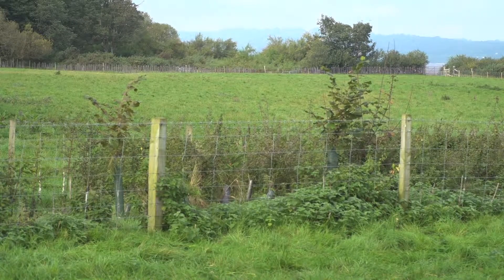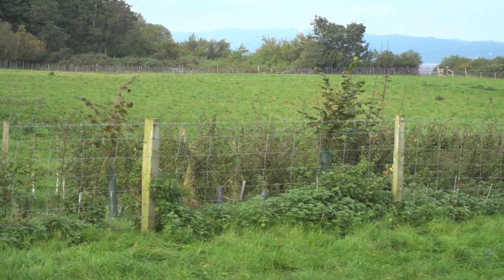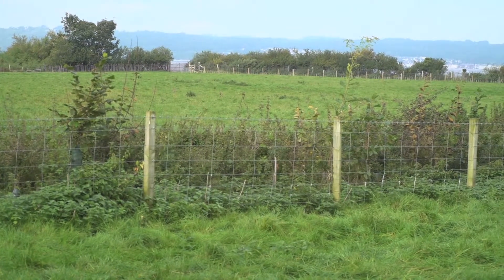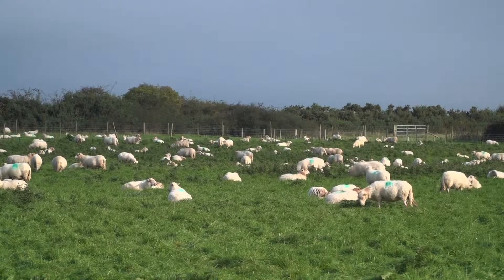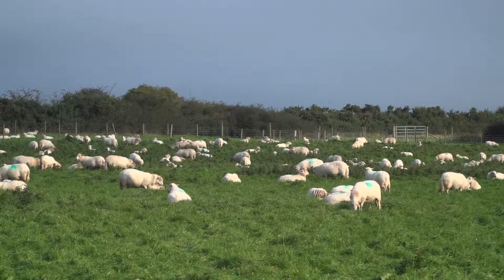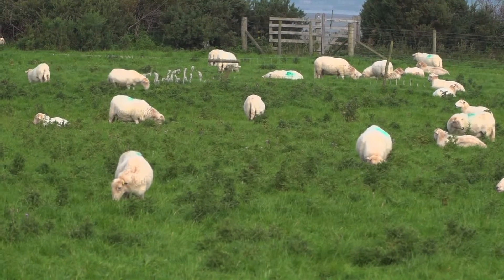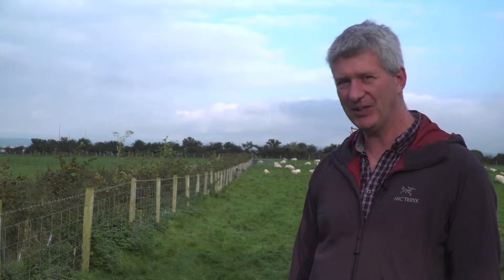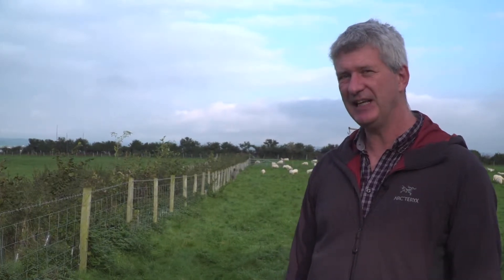As the hedge develops we can improve the amount of shelter for the animals in this incredibly exposed field, and that can potentially increase the productivity of the livestock by increasing their live weight gain as their energy isn't utilised in trying to keep warm. There are several other benefits associated with the hedgerow, for example biodiversity benefits — increasing the number of pollinators and soil fauna — and additionally hydrological benefits, so through root development and changes in soil porosity we can increase the amount of water infiltrated into the soil.